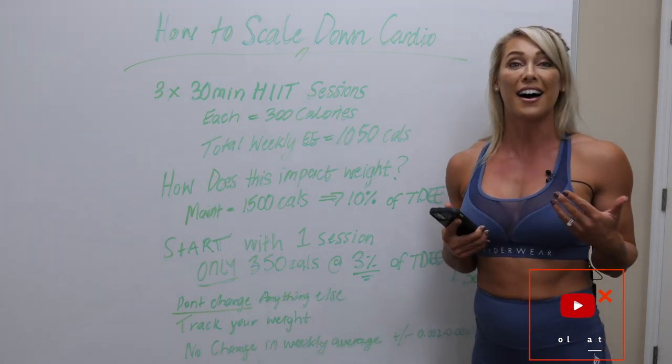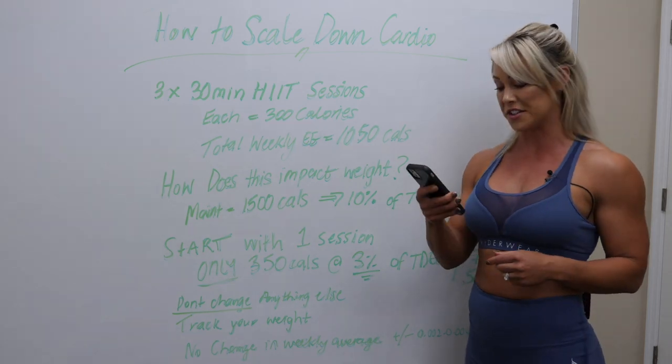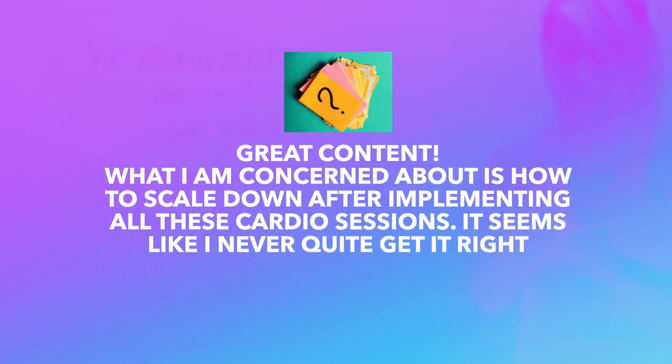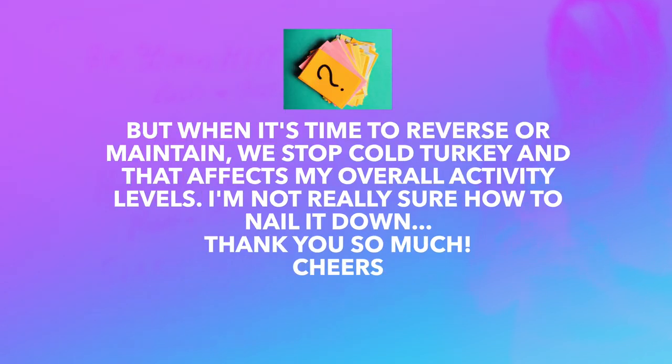This question came from somebody on YouTube, GW Fitness. Thank you so much for this question. What I am concerned about is how to scale down after implementing all of these cardio sessions. It seems like I never quite get it right. Sometimes it feels easier to gradually add in sessions to keep my calorie deficit going. But when it's time to reverse or maintain, we stop cold turkey and that affects my overall activity levels. I'm not really sure how to nail it down. Thank you so much. Cheers.